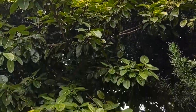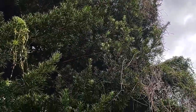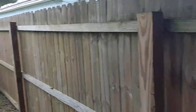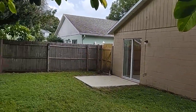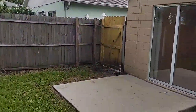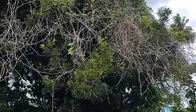Out back there's a mature rubber tree and photocarpus that give you a nice sense of privacy. The yard is fenced with a new gate and plenty of privacy — much better than having nothing behind you.